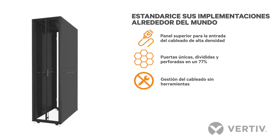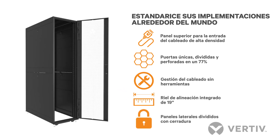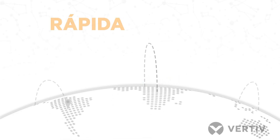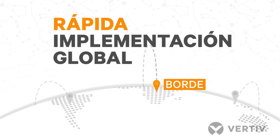The Vertiv VR is delivered ready for high-density environments to serve your mission critical needs even as they evolve and change. With a fully stocked inventory of high-density racks and accessories, Vertiv can ship the Vertiv VR rack quickly to keep pace with the rapid expansion of edge computing.